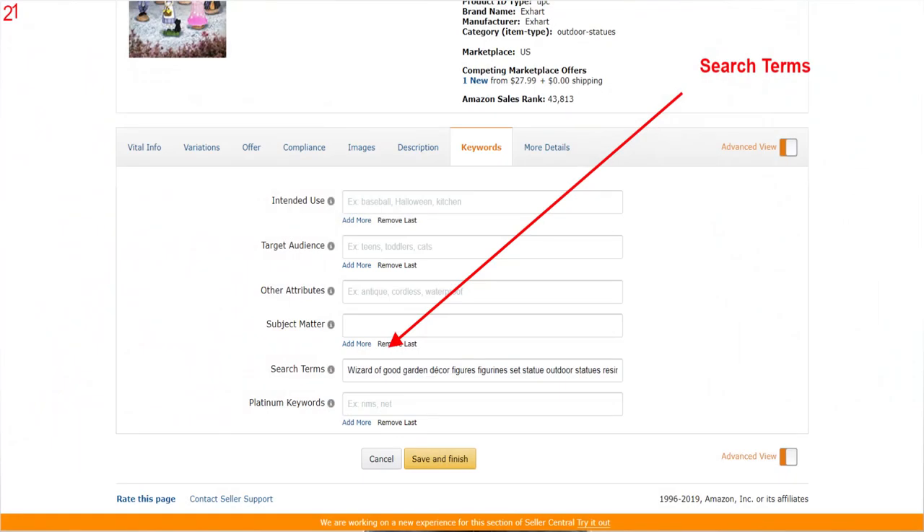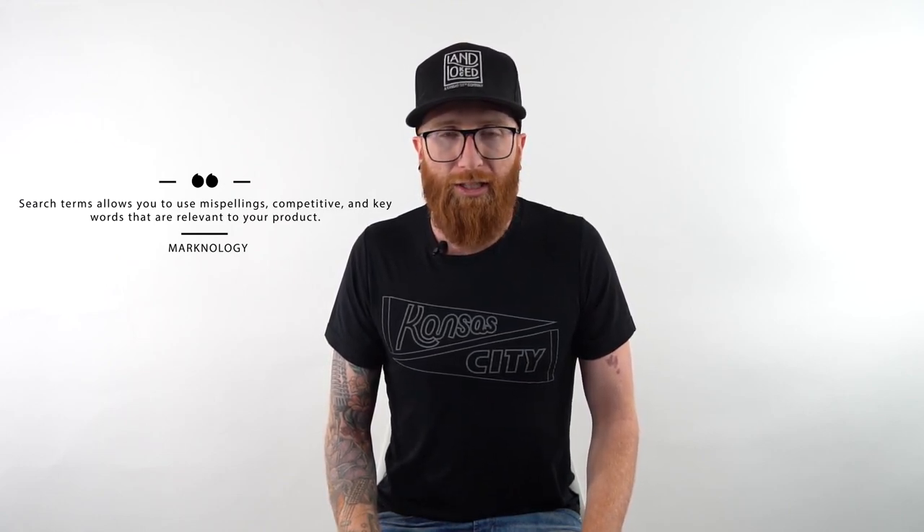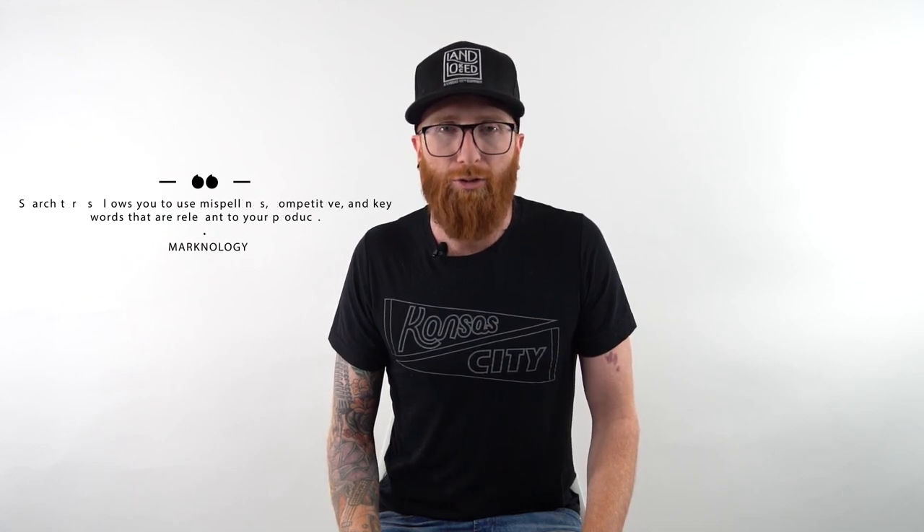Beyond the title, bullet points, and description, there's another area called search terms in the back tab when you're editing your listing. The number of keywords and characters you can have there varies, so make sure you know what's relevant for your category. Search terms are where you can use misspellings, competitor words, and any type of keywords relevant to your product that you wouldn't include in your copy. This is straightforward, basic optimization on Amazon listings — it's the boring stuff, but it really makes a big difference and can result in a lot of money.